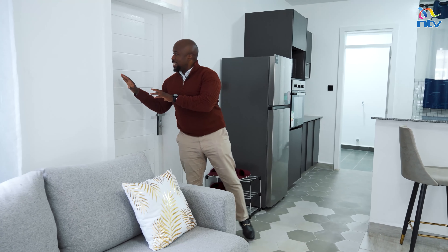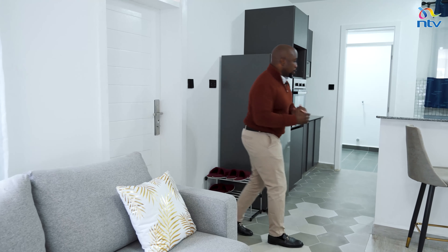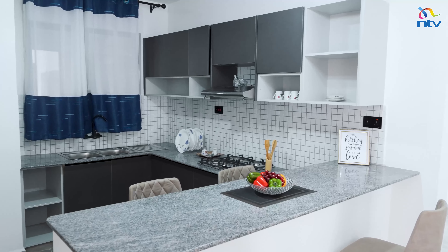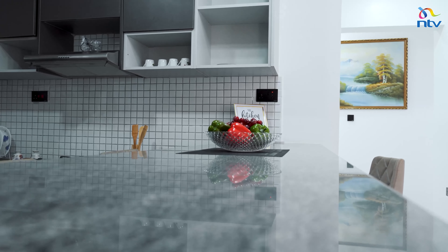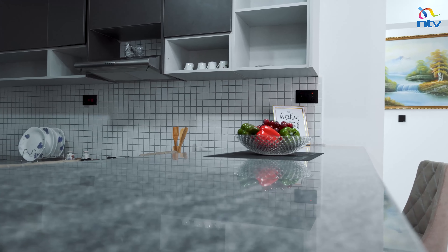Enough of this stylish two-bedroom unit in its exposed honest form. Let's go to the three-bedroom unit and see what magnificence awaits us here at Kitosuru Falls.